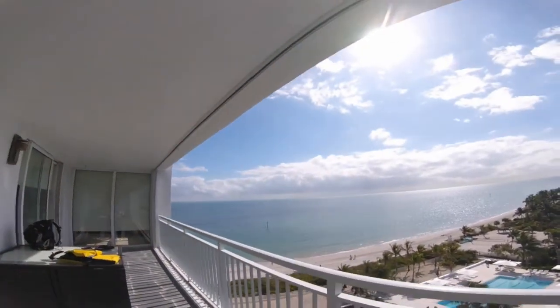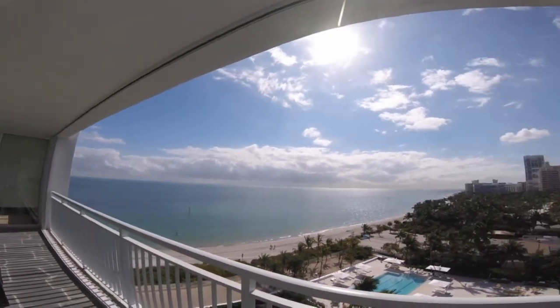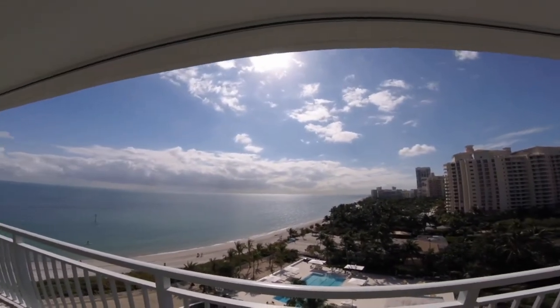Hey everybody, welcome back. Today I'm going to be paddling to Soldier Key, which is this tiny speck of land, really in the middle of nowhere, about 7 miles south of Key Biscayne, right smack in the middle of Biscayne Bay. I am really, really excited. It's a beautiful day out, the wind is about right, the tides look to be about right, so I can't wait to get going.